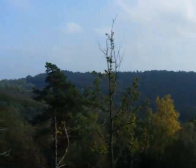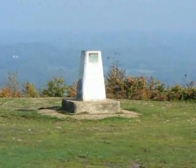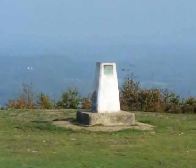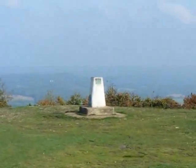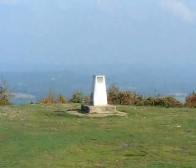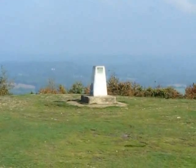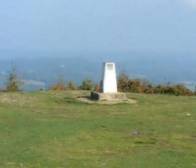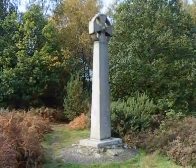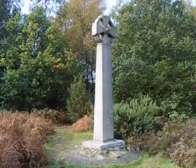We're getting near Gibbet Hill now. There's the trig point on Gibbet Hill. The view is completely obscured by haze, I'm afraid. This is where the three vagabonds who murdered an unknown sailor were hanged on the 24th of September 1776. And here's the Celtic Cross on Gibbet Hill, which marks the spot where the hanging took place on the 24th of September 1776.